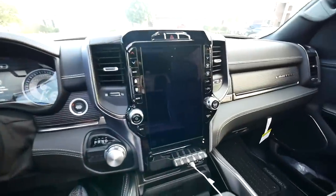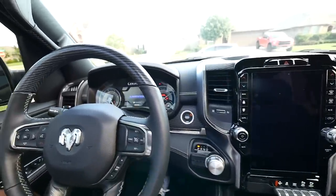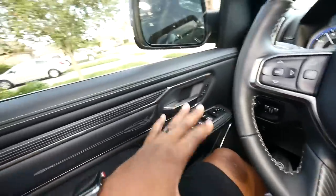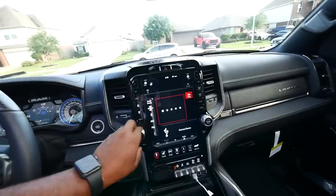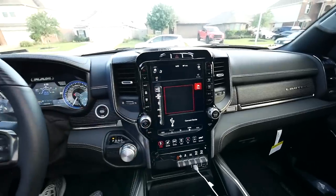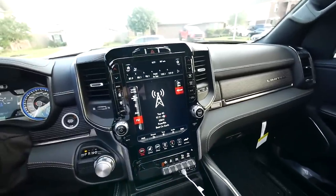I know y'all are pretty familiar with RAMs, but we just want to start it up. It is a diesel and it also has memory seats. Fully loaded — look at the design, the leather. I think this is a good purchase, man. Y'all comment below and let me know if y'all think this is a good purchase. My wife is honestly excited about this. She likes it.